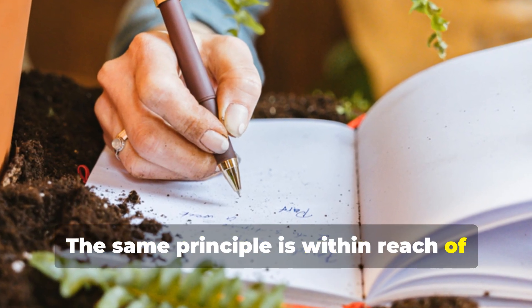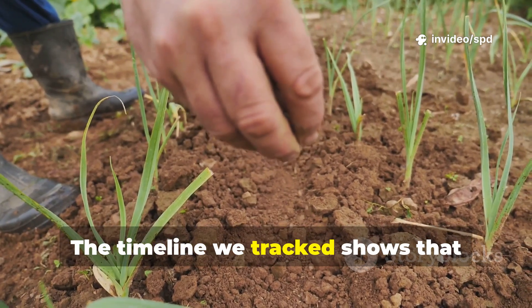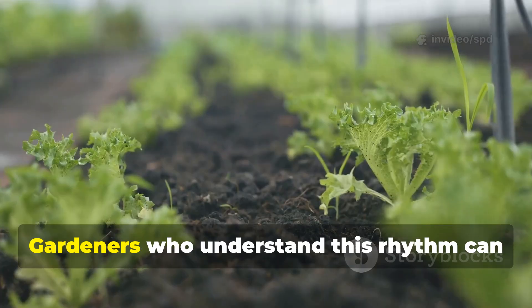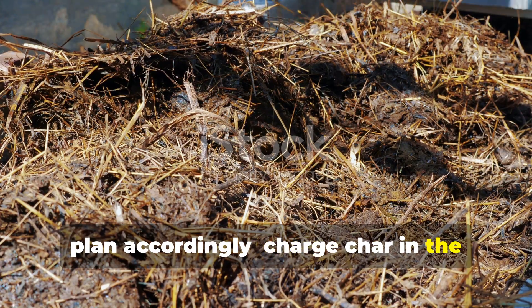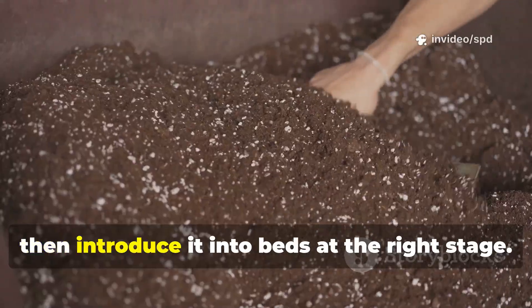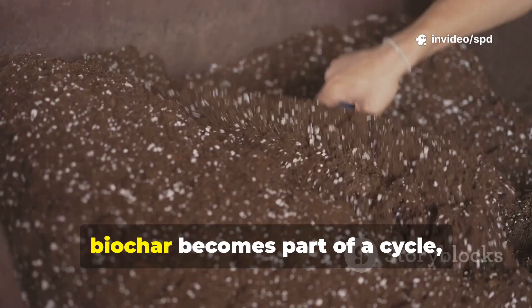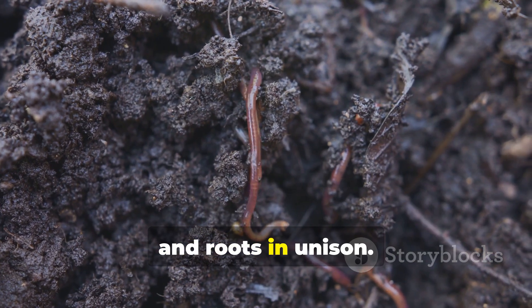The same principle is within reach of every gardener willing to combine patience with practice. The timeline we tracked shows that results are not immediate, but the payoff is lasting. Gardeners who understand this rhythm can plan accordingly — charge char in the background while focusing on composting and cover cropping, then introduce it into beds at the right stage. In this way, biochar becomes part of a cycle, feeding worms, microbes, and roots in unison.